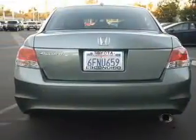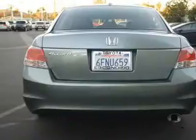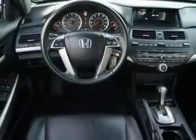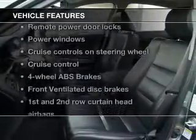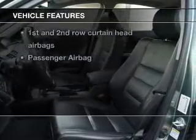Stand out from the crowd with premium wheels. You will appreciate the safety feature of anti-lock brakes. Let the outside in with a built-in sunroof. And with these notable features, you won't want to miss out on the opportunity to own this amazing ride.